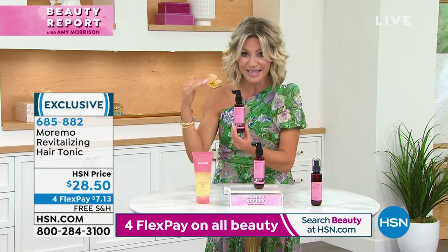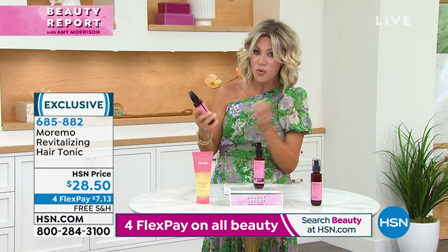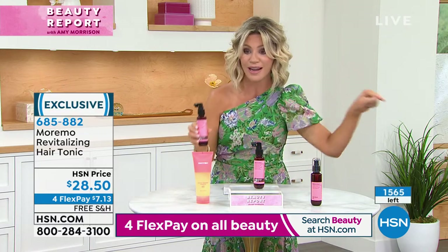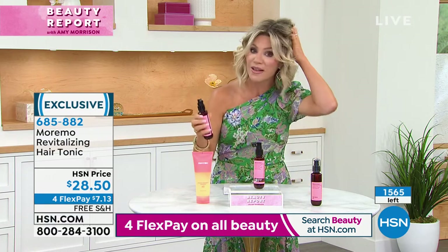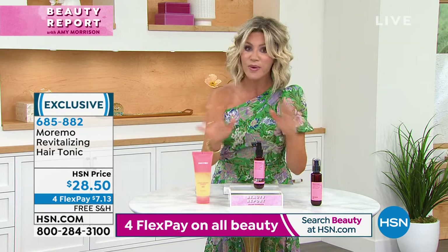It sold out so quickly because it does work. Today it's only $28.50. If you wanna have stronger hair, it starts off at the scalp. We started off with almost 2,000 and now we're down to 1,500. So you just spray this onto your scalp — it works.